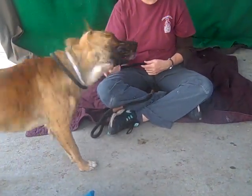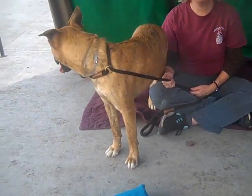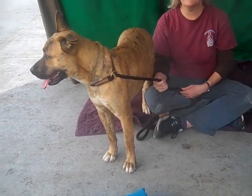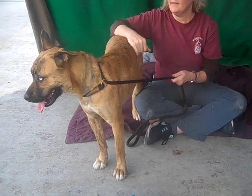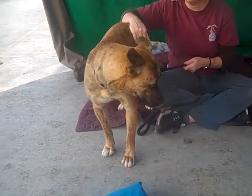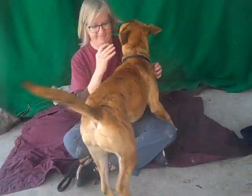She was owner-surrendered with no reason given on November 23rd. A lot of times that happens because they were moving, or perhaps they thought she was cute as a puppy and now she's a big dog. She weighed in at 56.3 pounds, so she's a good-sized dog.